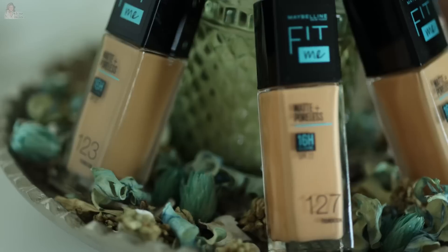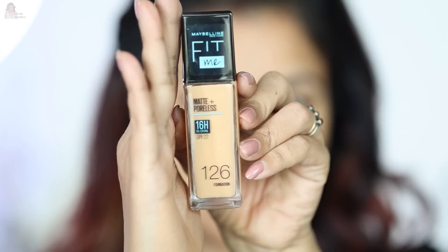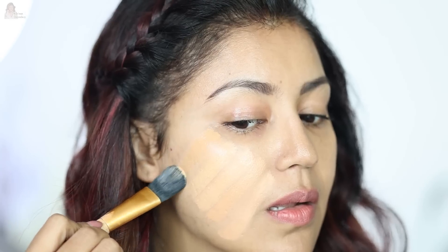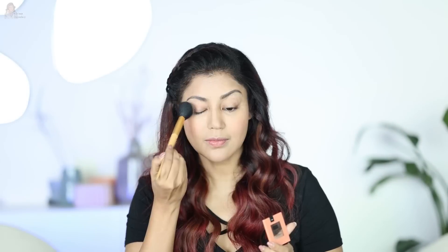I'll swatch the shades one by one on my face and show you, so you can get your shade very easily. I'll first swatch shade number 127. You just pump out the product with a brush, and with one stroke the product gets applied. I'll put in a little color to finish the video.